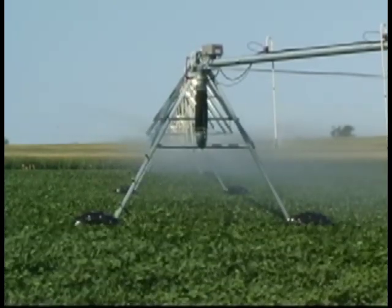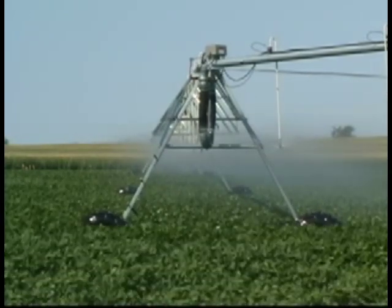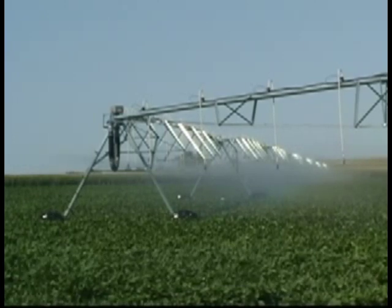With a fully retracted system, ESP sprinklers deliver 62% more water to the parent system, which is programmed to compensate with a faster travel speed.